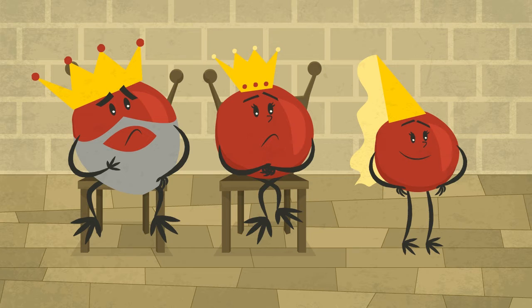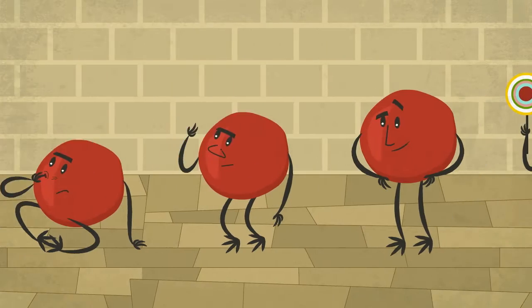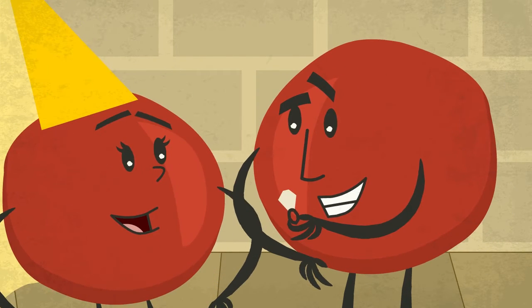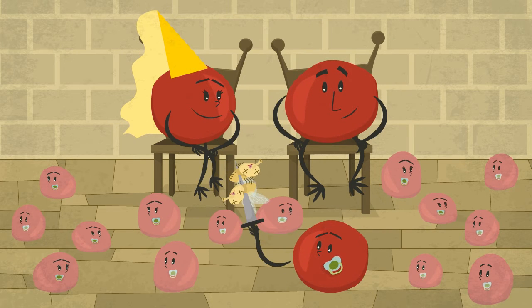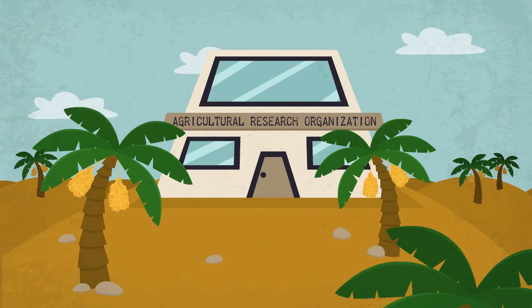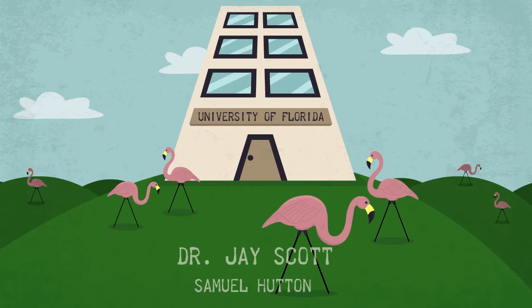Selective breeding is safer and more effective, but it could take decades of trials and many generations to produce a plant that has both resistance to the virus and has the taste and texture that consumers expect. Two teams were separately trying to solve this problem: one headed by Dr. Ilan Levin at the Agricultural Research Organization in Israel, and the other by Dr. Jay Scott from the University of Florida.